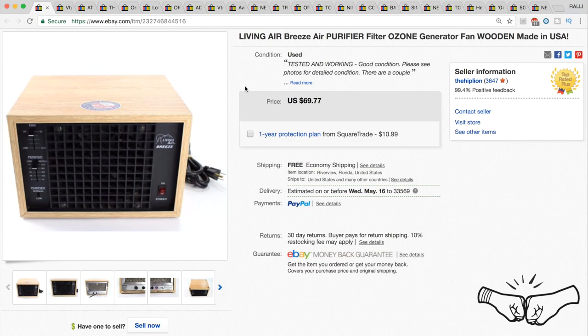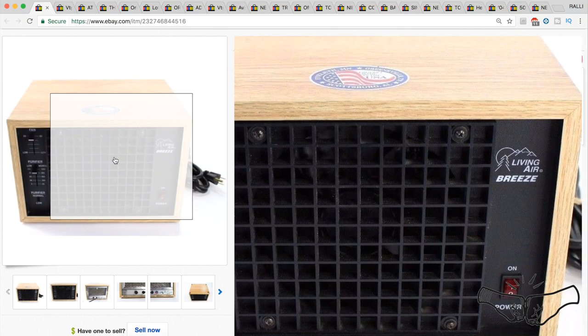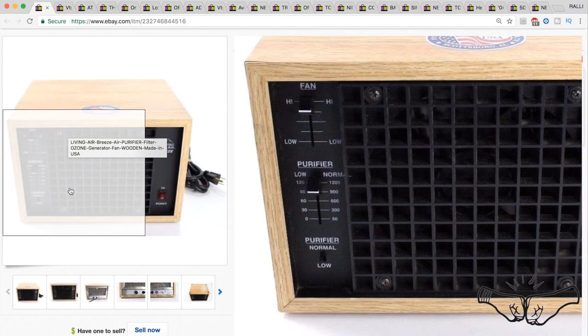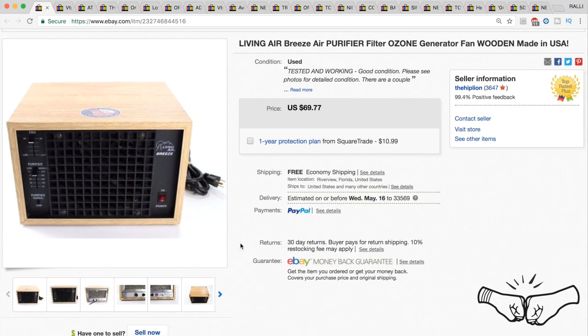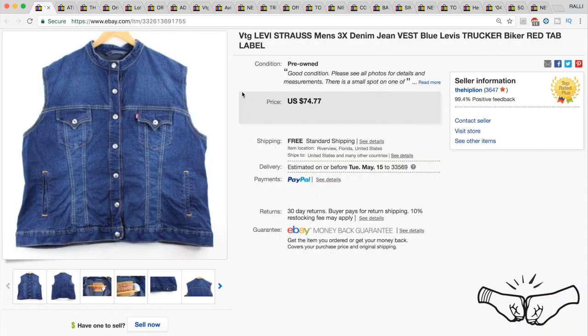You may have seen us pick this up recently from the new Goodwill we went to. This is a Living Air Breeze Air Purifier — a bigger item, but we took a chance on it anyway. We paid $10 from Goodwill and it sold for full price for $69.77. We still had to pay quite a bit for shipping, but still decent profit on a $10 buy.